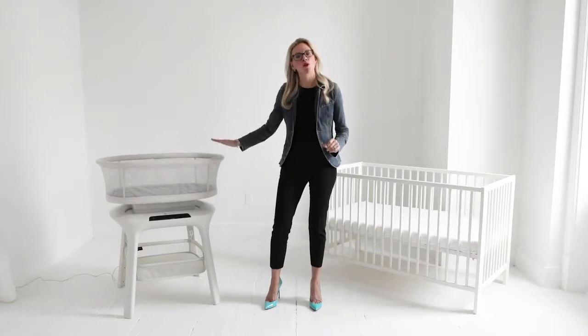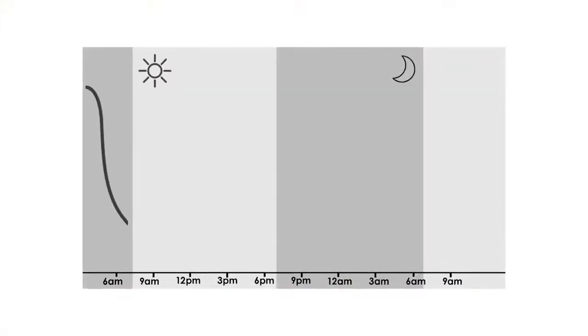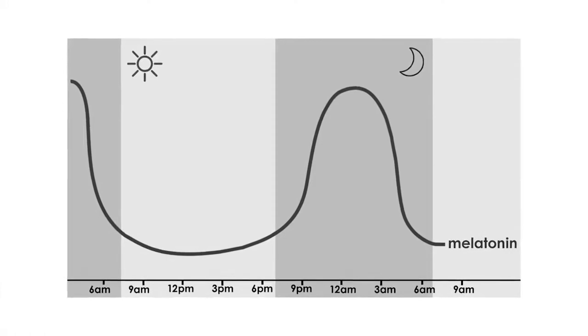First, start transitioning your baby off of the bassinet's motion settings for night sleep. Thanks to rising levels of melatonin in the evening, your baby's drive for sleep at bedtime is greater than it is during the day for naps. Start with bedtime and then move on to naps.